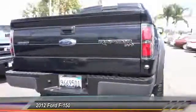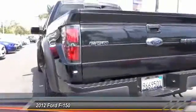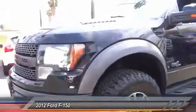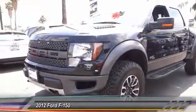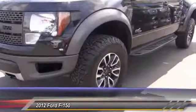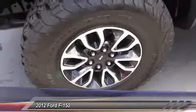This vehicle has less than 50,000 miles. Here are some of this vehicle's great options: traction control, dual airbags, leather-wrapped steering wheel, power steering, alloy wheels, air conditioning, four-wheel disc brakes, AM FM stereo with CD player, compass, and fog lights.